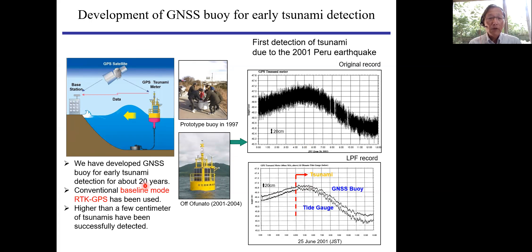In this system, we used baseline mode RTK GPS — real-time kinematic GPS. We required a base station to record GPS simultaneously with the buoy GPS and made a relative analysis, so the buoy position can be estimated relative to the land position. In order to ensure accuracy of a few centimeters, there is a distance limitation of less than 20 km. If the distance becomes longer, the accuracy gets lower. The data is transmitted to the land using a ground-based radio system.